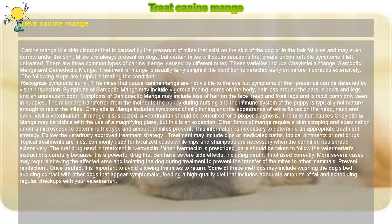There are three common types of canine mange, caused by different mites. These varieties include Cheyletiella Mange, Sarcoptic Mange, and Demodectic Mange. Treatment of mange is usually fairly simple if the condition is detected early on before it spreads extensively. The following steps are helpful in treating the condition.